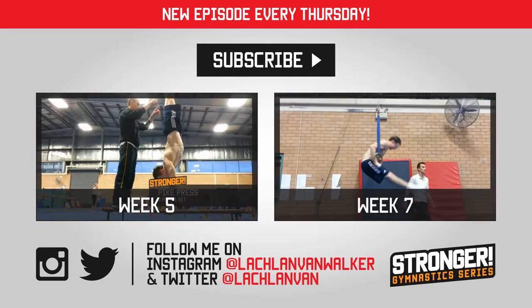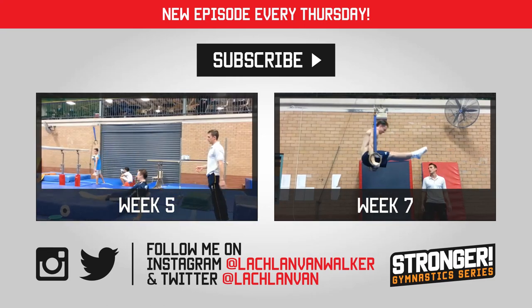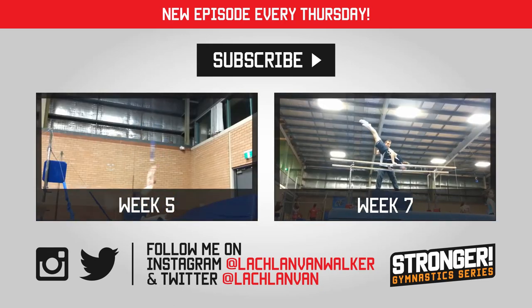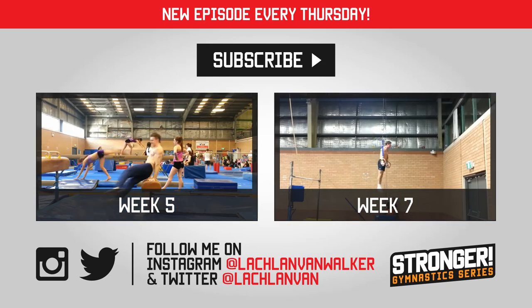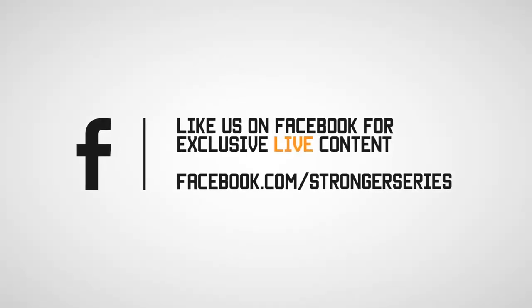That's it for week six. There were just three sessions this week due to gyms closing for public holidays. Next week is mentally challenging due to lack of progress on certain skills — you'll get to see how I work through these tough times with persistence. If you have any questions, please comment below and I may answer them in next week's episode. See you next Thursday for week seven.